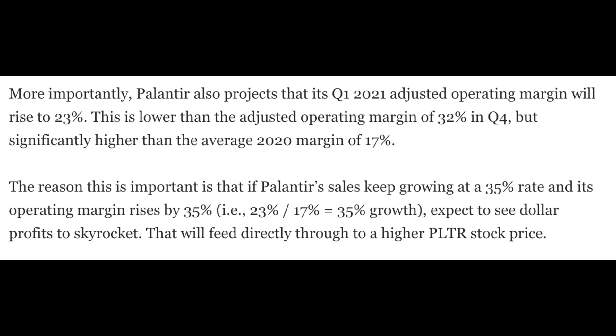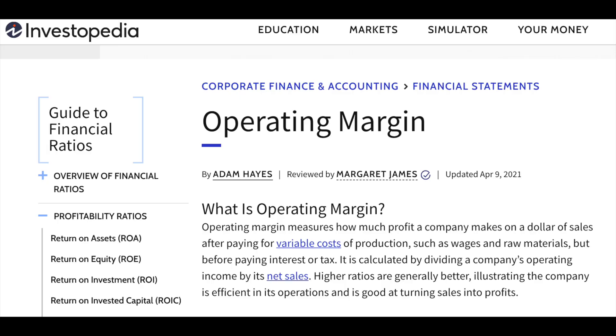Palantir also projects its Q1 2021 adjusted operating margin will rise to 23%. This is lower than the 32% in the previous quarter, but higher than the 17% average across 2020. If Palantir's sales keep growing at 35% and its operating margin also rises by 35% — that's the 23% this quarter divided by the 17% average last year — that results in a lot of profitability. The two sides to this equation are sales growth and operating profit growth.